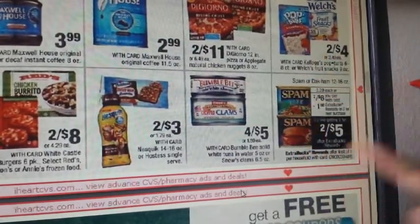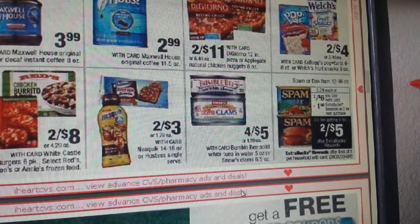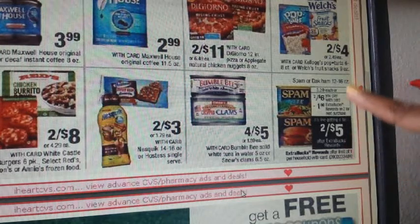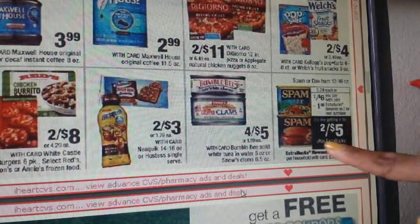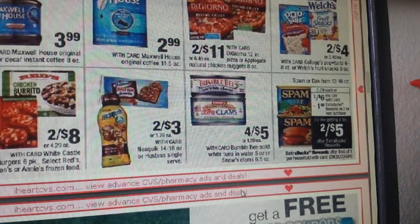We have Spam — for anyone who eats it (I personally don't, but many people do — I've learned from TV shows that Canada and Hawaii love it). These are on sale 2 for $6. When you buy two, you get a $1 ECB back, making them essentially 2 for $5 — limit of one. There is a coupon: $1 off 2 in your 5/7 SmartSource, but that's for early activation only since the expiration is 6/3.